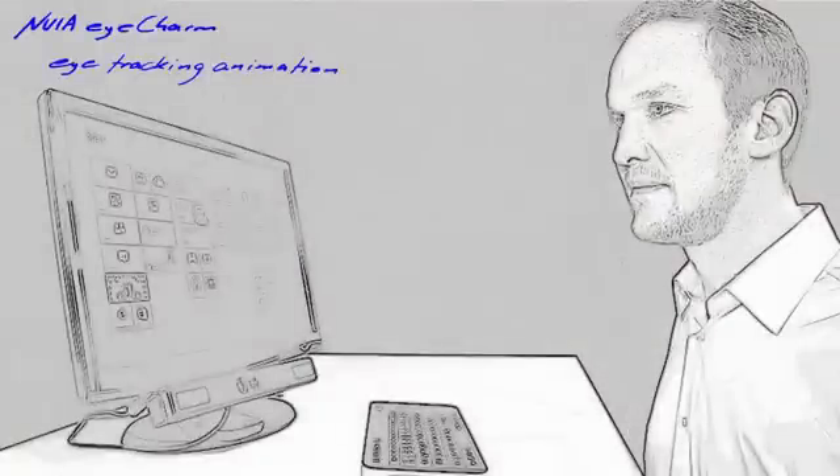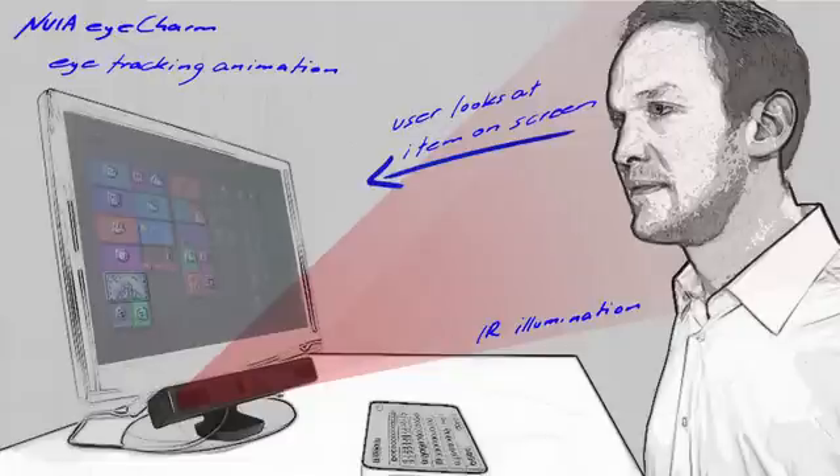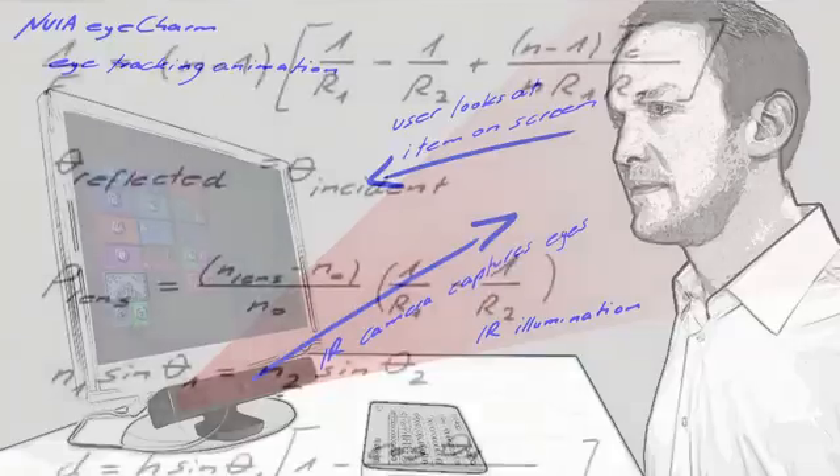But how do we get this information into the computer? First, you need an eye tracker to be placed below your monitor. The eye tracker sends out invisible infrared light to be able to see your eyes. When looking at the items on the screen, your eyes automatically move. These moves can now be captured by a special infrared camera.